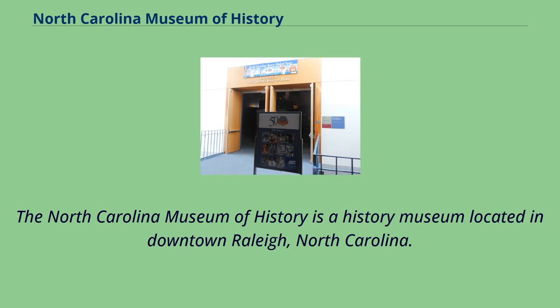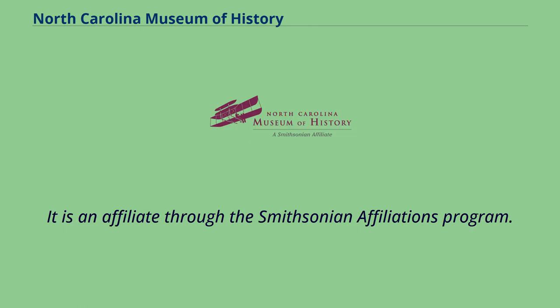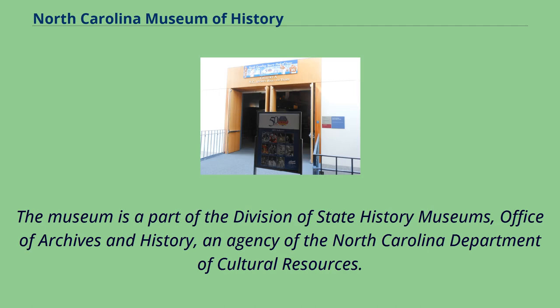The North Carolina Museum of History is a history museum located in downtown Raleigh, North Carolina. It is an affiliate through the Smithsonian Affiliations Program. The museum is a part of the Division of State History Museums, Office of Archives and History, an agency of the North Carolina Department of Cultural Resources.